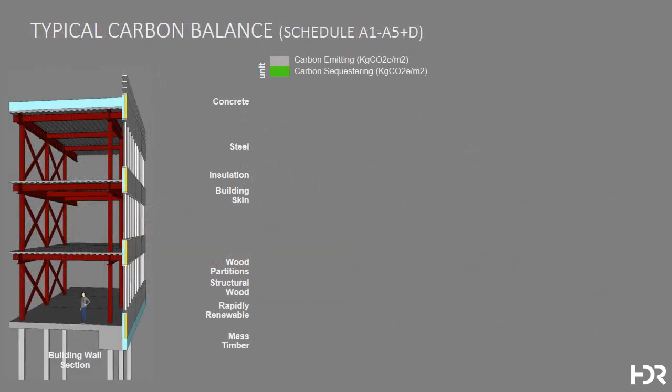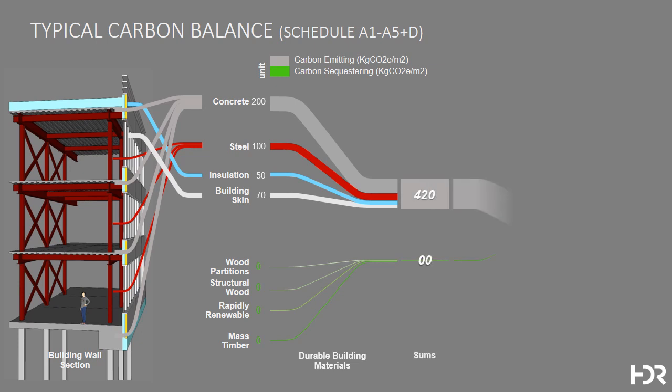To understand the cumulative impact of building materials on the carbon in buildings, we've developed this format, which looks to account for the impact of concrete, steel, and insulation in the building skin on a typical steel building, suggesting that there are 420 kilograms of atmospheric carbon per square meter in the building section described in this graphic. This total can vary tremendously depending on the height of the building, its location, seismic zone, and use, so this is only an example of how these factors might be combined.